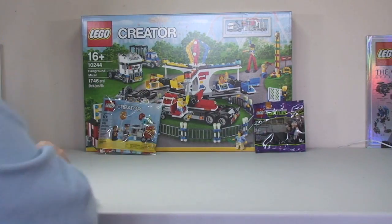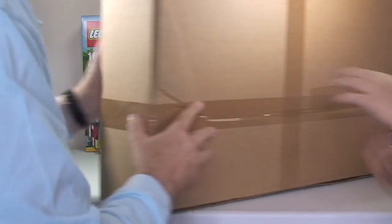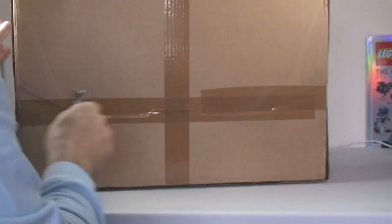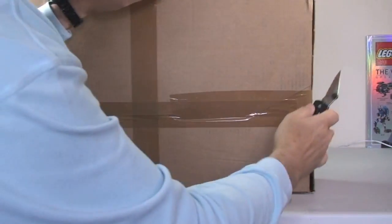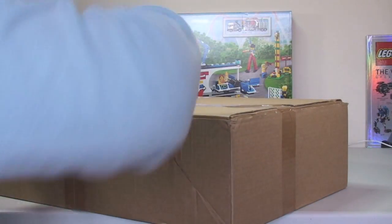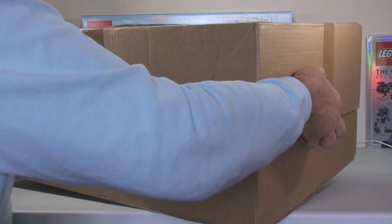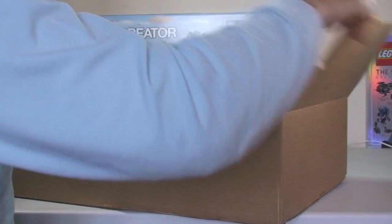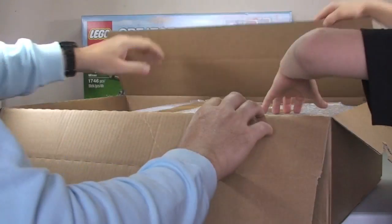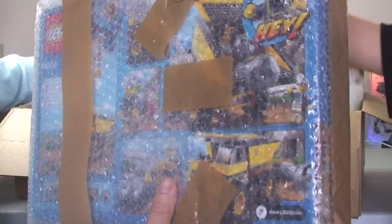Next is a massive box, which I believe is from Bricklink. They've packaged this one really well — bubble wrapped — which is great to see.